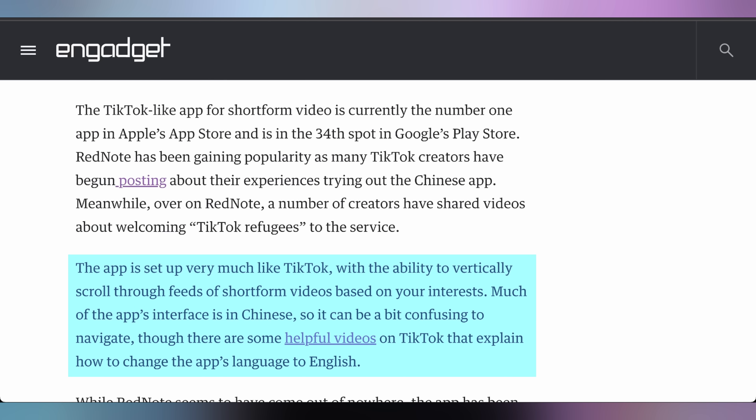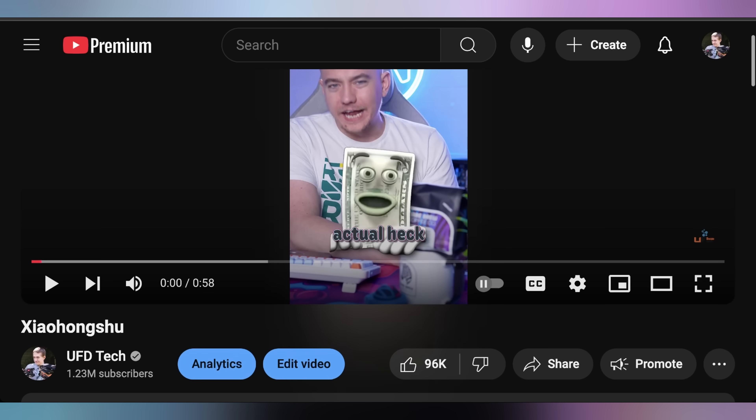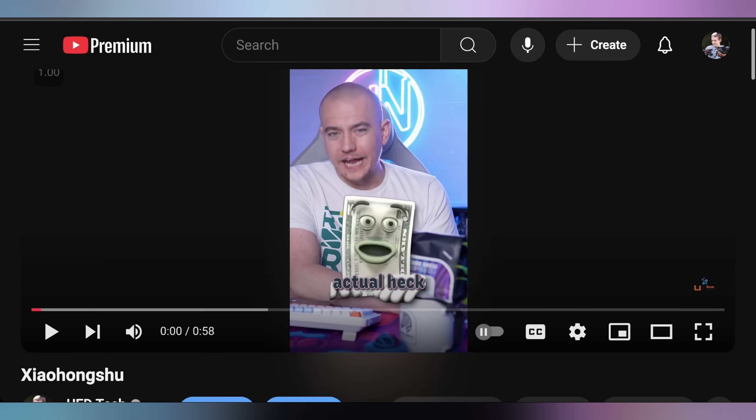Red Note, also known as Xiaohongshu, is the place where these TikTok refugees are going while losing their favorite app. We actually did a tangential video to Xiaohongshu roughly two months ago related to their marketing strategy — you can watch it by clicking the card in the top right corner. It's interesting to see users just moving over to another app that could potentially be implicated in a future ban down the road.